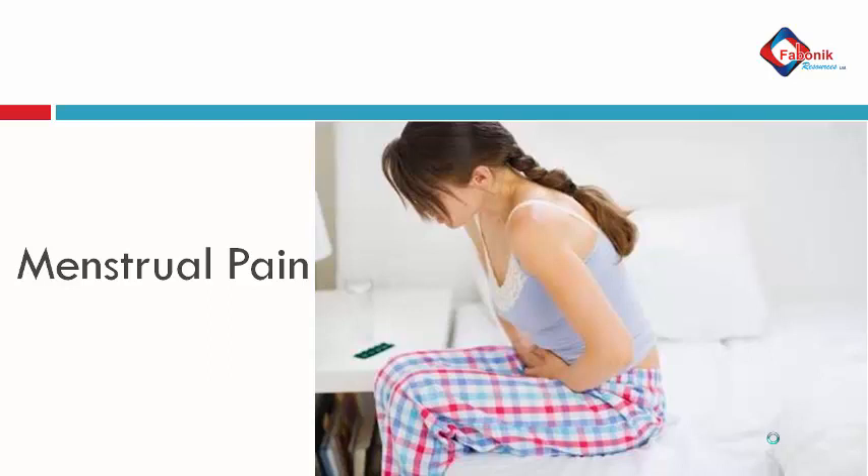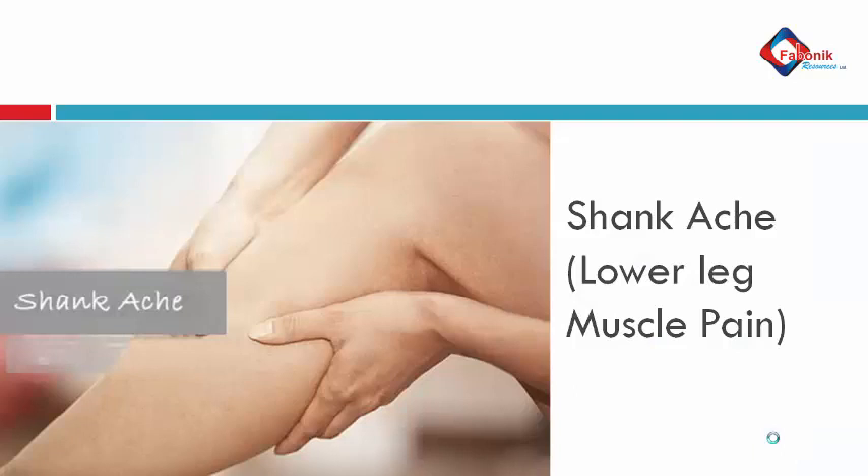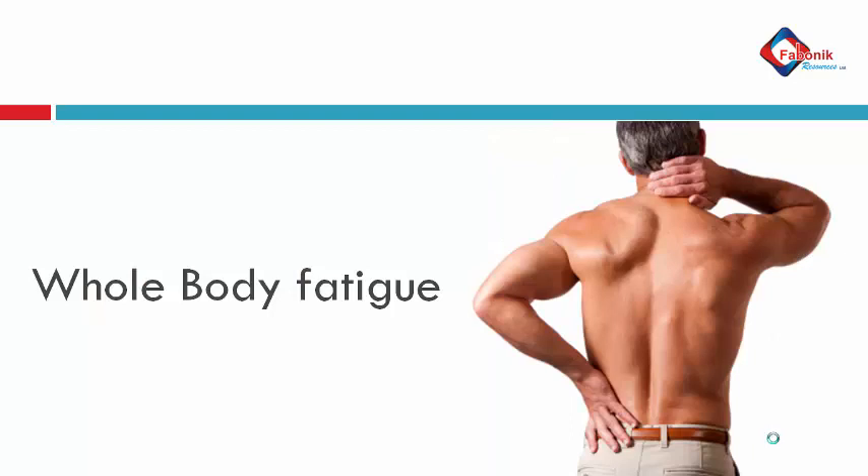The person can use it two to three days before the menstrual period begins. By doing so, the pain will be reduced and probably stopped without affecting the menstrual period. Then shank ache, which is the lower muscle ache — normally called muscle pull — it treats it immediately without much hassle. Then whole body fatigue: after a long stressful day, the massage function can help you handle this. Just lay down, apply it on your body system, and you're good to go.